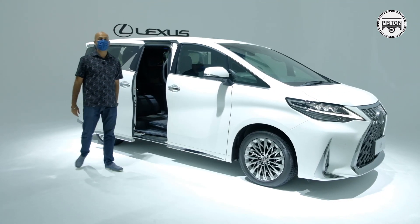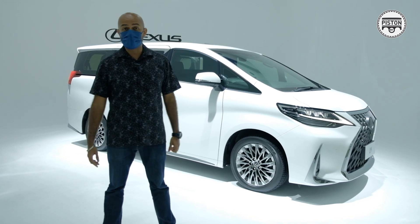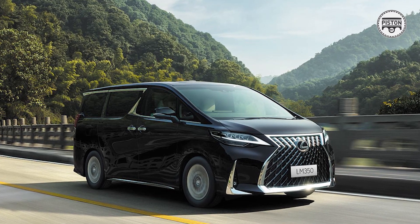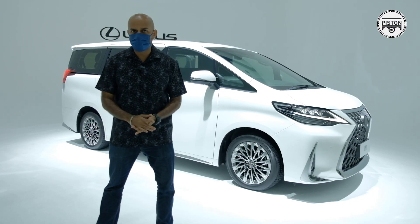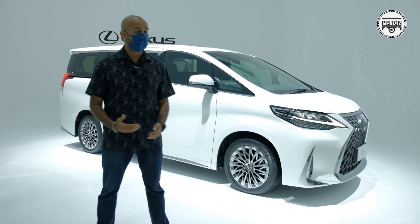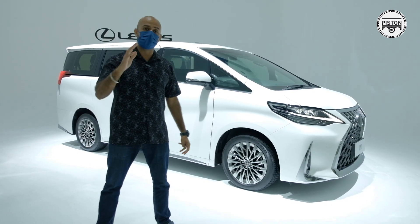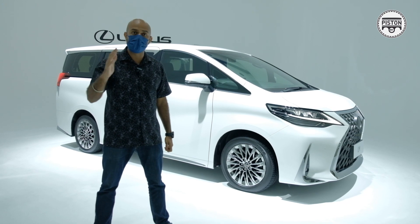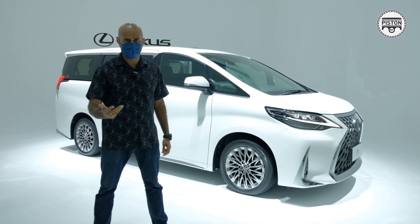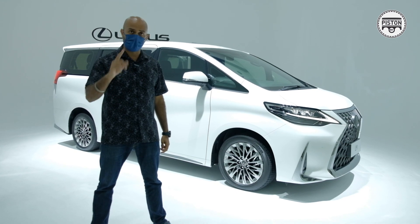So all in all, for 1.15 million ringgit, the Lexus LM350 is proving to be quite an interesting MPV. If you're wondering whether you'll be able to buy it on the grey import market, thinking why spend 1.15 million when I can wait — well, it may not even hit the grey import market simply because this car is not available in Japan, where most of our grey import cars come from. This car is available in China, Thailand, Indonesia, Malaysia, and even Hong Kong. If it ever hits the grey import market, I suspect it'll be coming from Hong Kong.